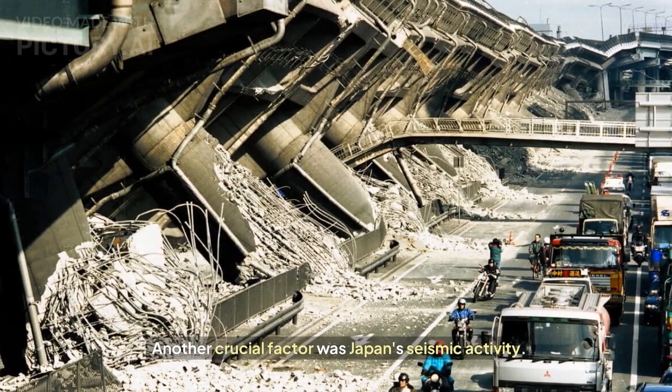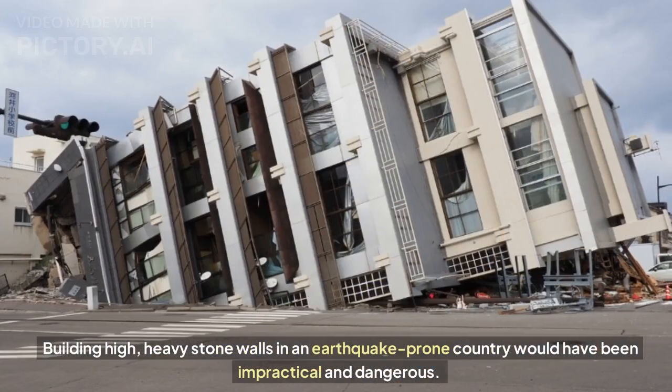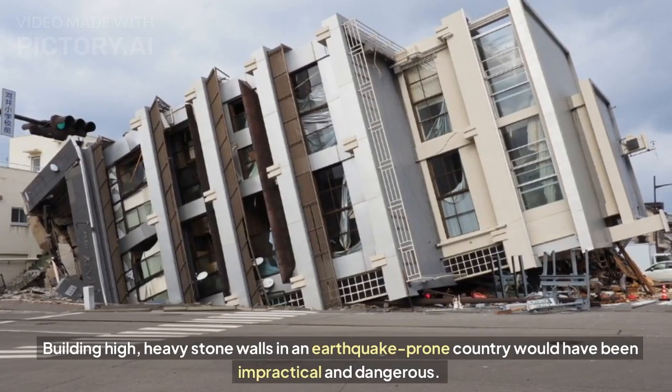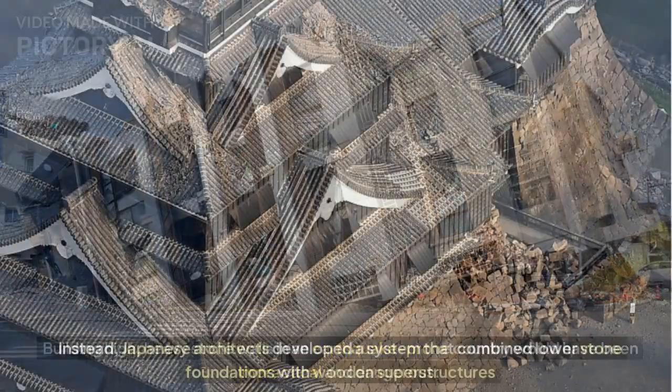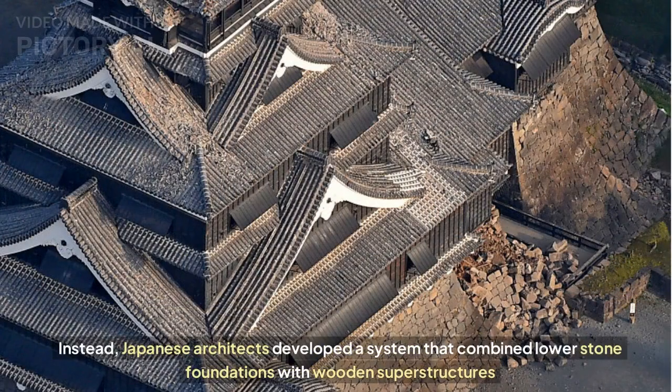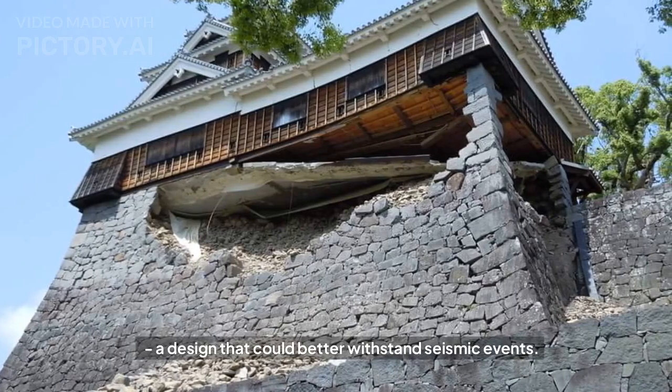Another crucial factor was Japan's seismic activity. Building high, heavy stone walls in an earthquake-prone country would have been impractical and dangerous. Instead, Japanese architects developed a system that combined lower stone foundations with wooden superstructures — a design that could better withstand seismic events.